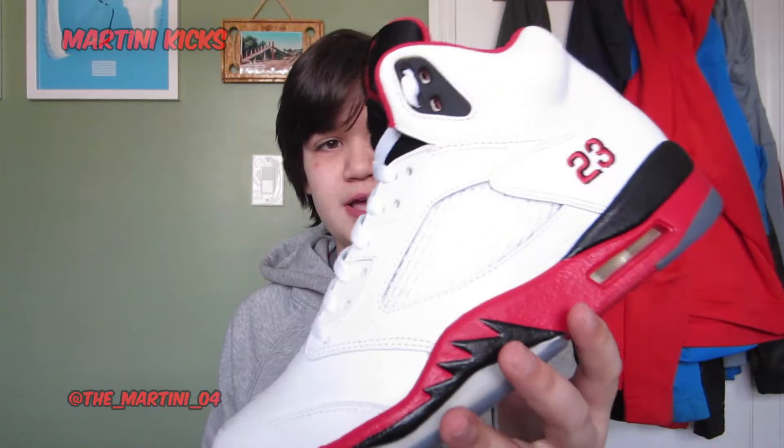Coming in at number 5 is an Air Jordan 5 — the FireRed Jordan 5. First of all, it's red, which is my favorite color. It's white and black, which go really well with red. And it's a Jordan 5, which is probably my second or third favorite silhouette — Jordan 5s, 1s, and 11s.